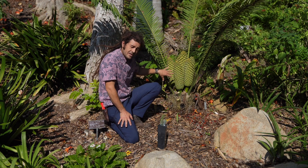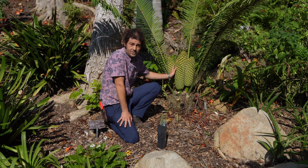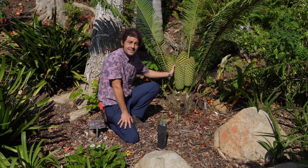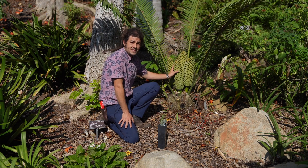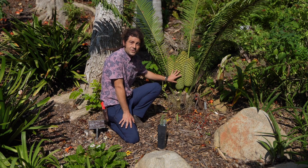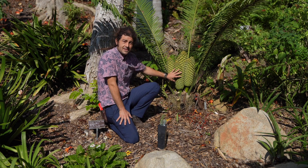If this looks at all like a pine cone or something reminiscent to you, you're onto something — these are actually such ancient plants that they predate any of the conifers or any other plant that actually produces seed. These plants go back to a time when dinosaurs still roamed the earth and there were no such thing as bees or butterflies yet.